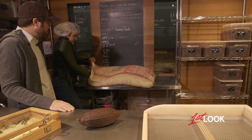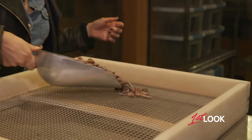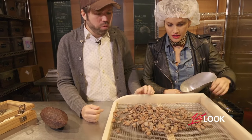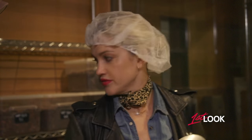First step: take a couple scoops of these and put them on the tray. These are beans that have been fermented and dried, and these are from Montanero, Venezuela. We need to get rid of the bad beans — so we've got a mission, we've got a job to do.